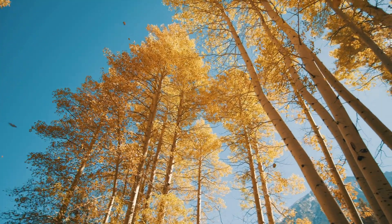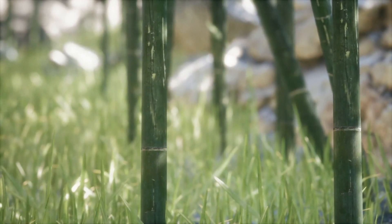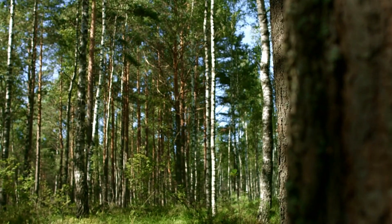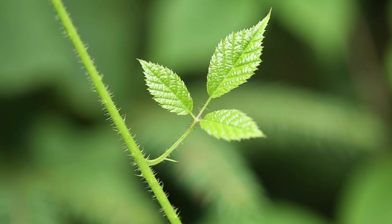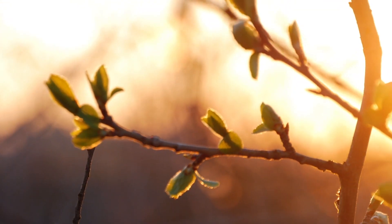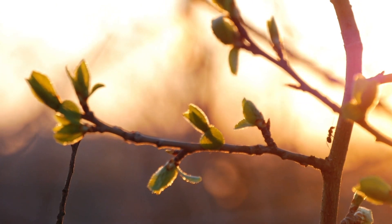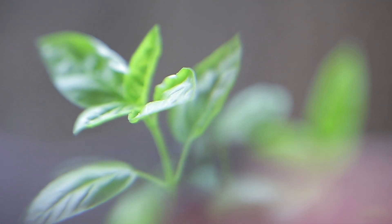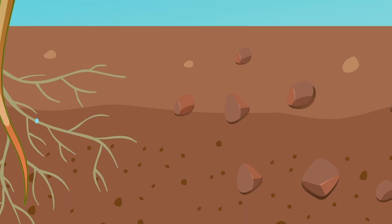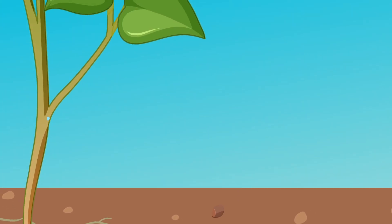What other part of the plant helps it to stay upright? Yes, it's the stem. The stem of the plant is usually found above the ground. One of the stem's main jobs is to hold up the plant so the leaves can get the sunlight they need. The stem also carries water and minerals from the roots to the leaves.